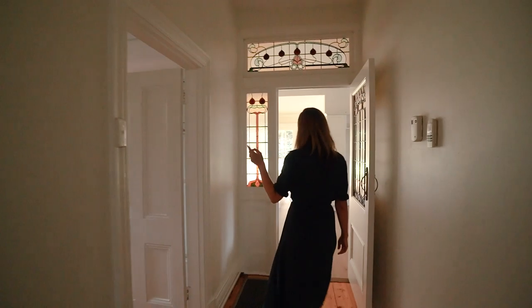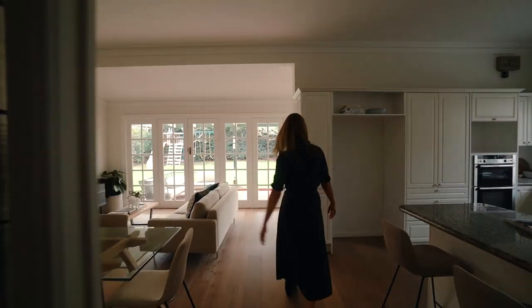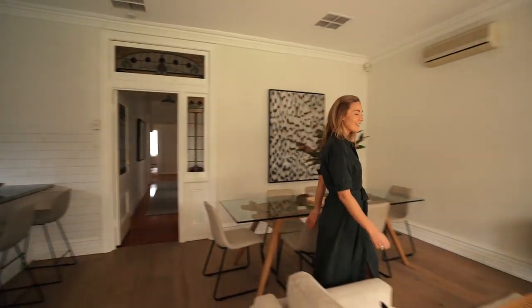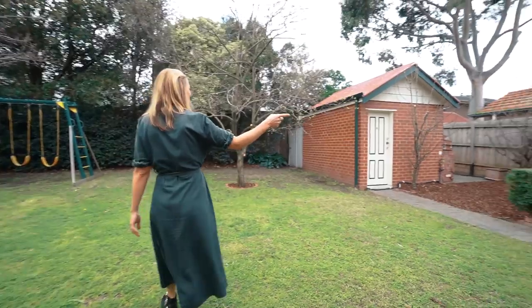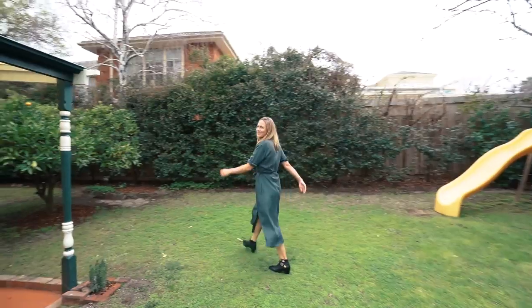Got a bathroom through there, and then hello — living, dining, kitchen. Let's go outside. Look at the size of this block — this is insane. You've got a carport, a playground for the kids, and a gorgeous orange tree.